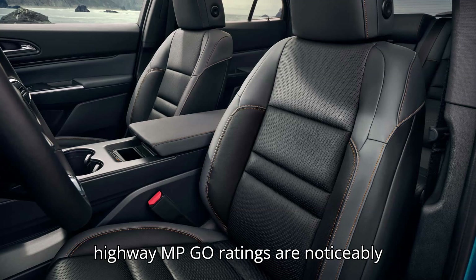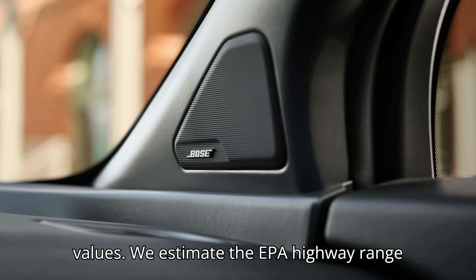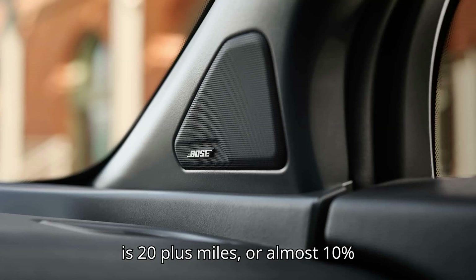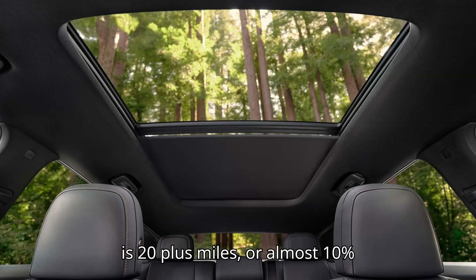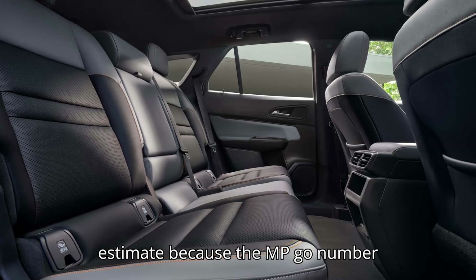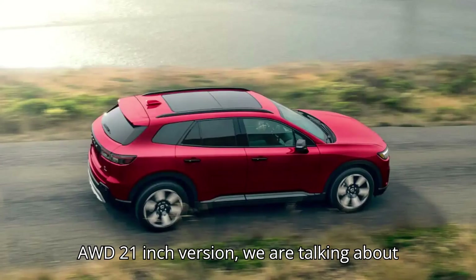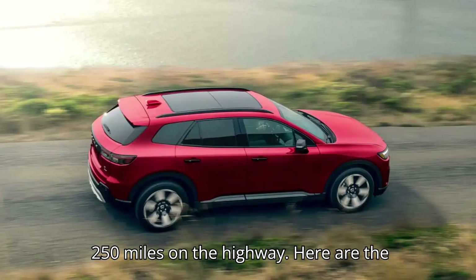The highway MPGe ratings are noticeably lower in all cases than the combined values. We estimate the EPA highway range is 20-plus miles, or almost 10%, lower. However, this is only a rough estimate because the MPGe number includes charging losses. For the Elite AWD 21-inch version, we are talking about approximately 250 miles on the highway.